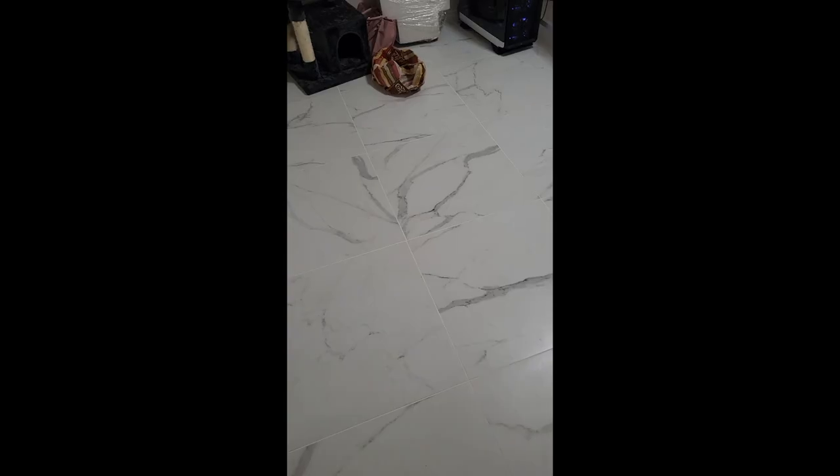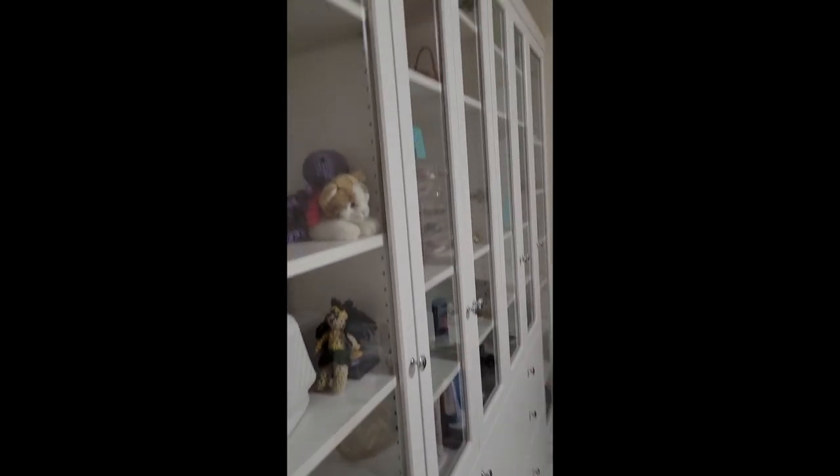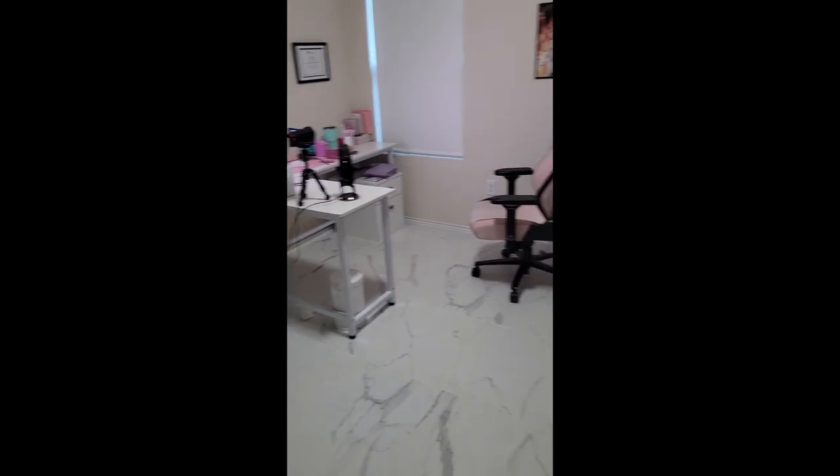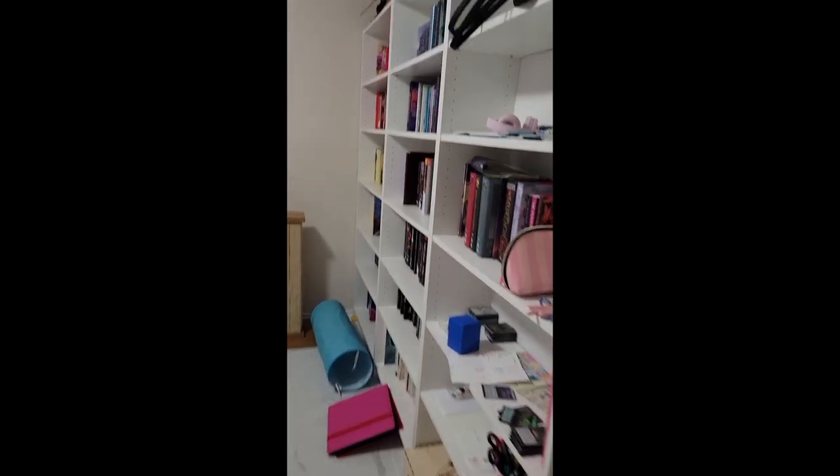I also wanted to take you guys a little bit behind the scenes to show you my office, because it looks completely different since the last time we did an office tour — like five years ago. So I figured let's just do a quick office tour. This is the general overview — I've got my computer, our bookcases, all that jazz.